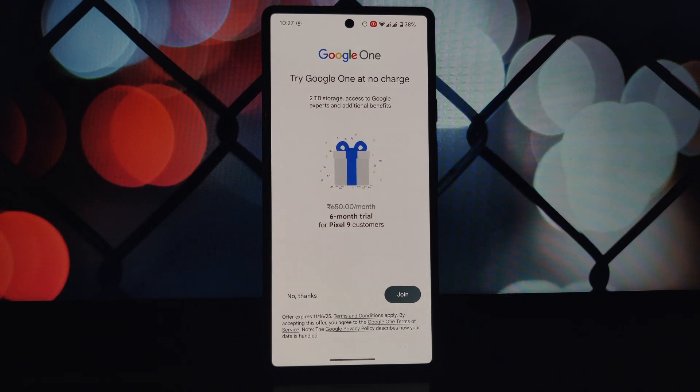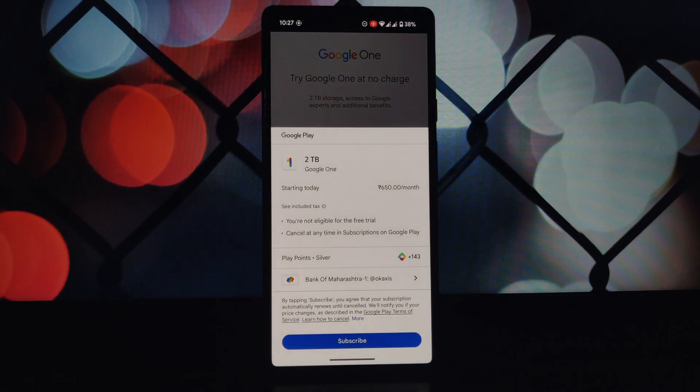After the six months, you will need to either purchase a Google One subscription or revert back to your original storage plan. To claim the trial, you may need to add a valid card or payment account.